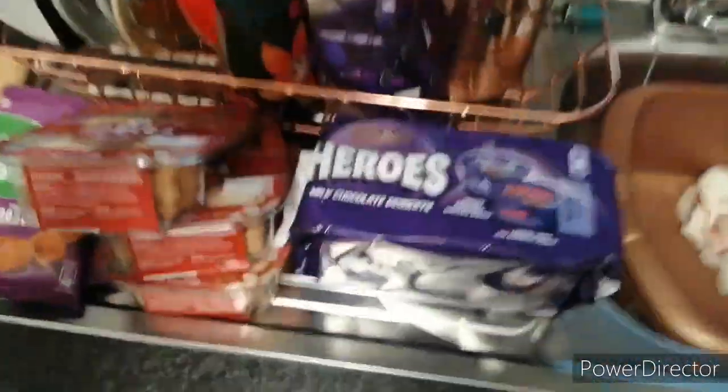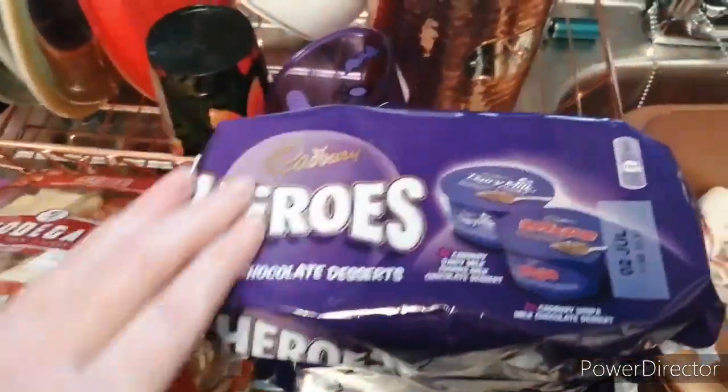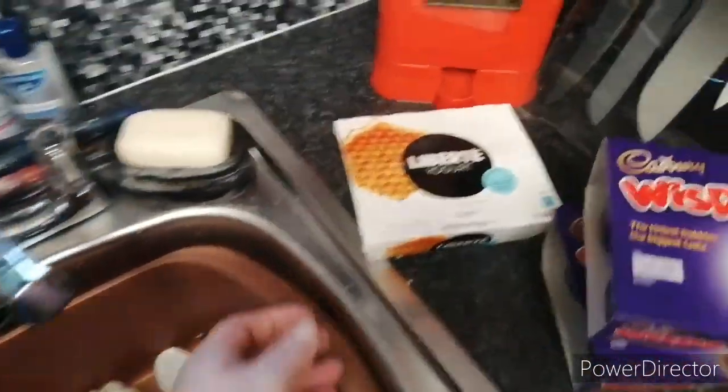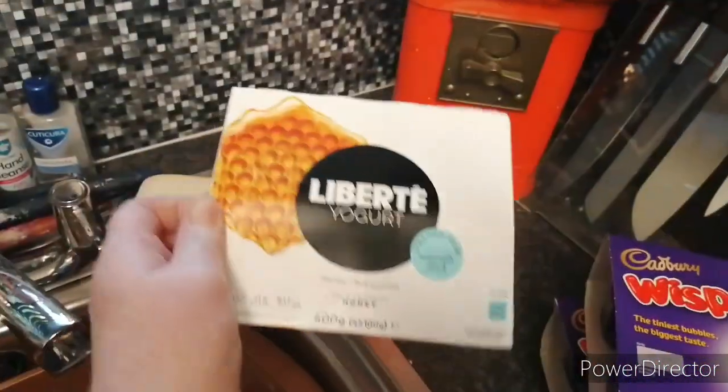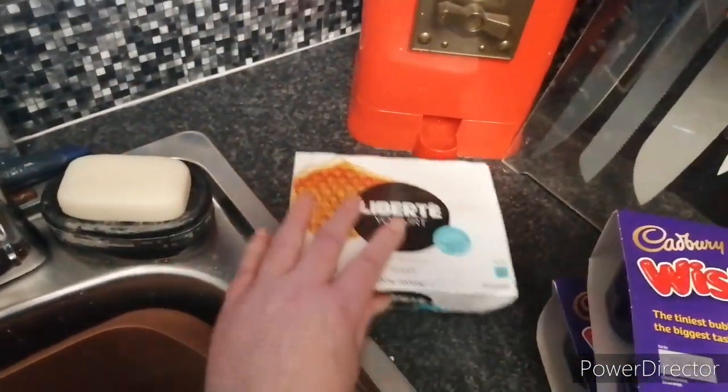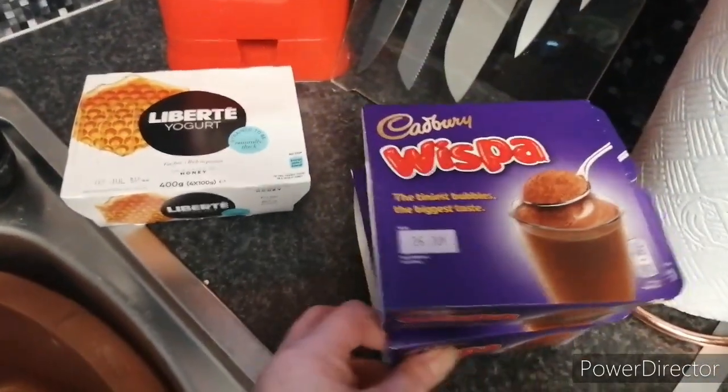Table yogurts, two packs. Two of these — Whispers. Mousses.